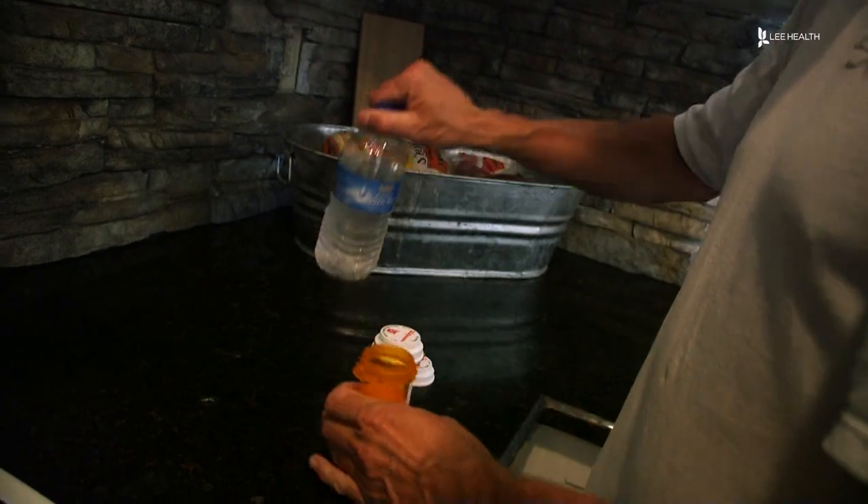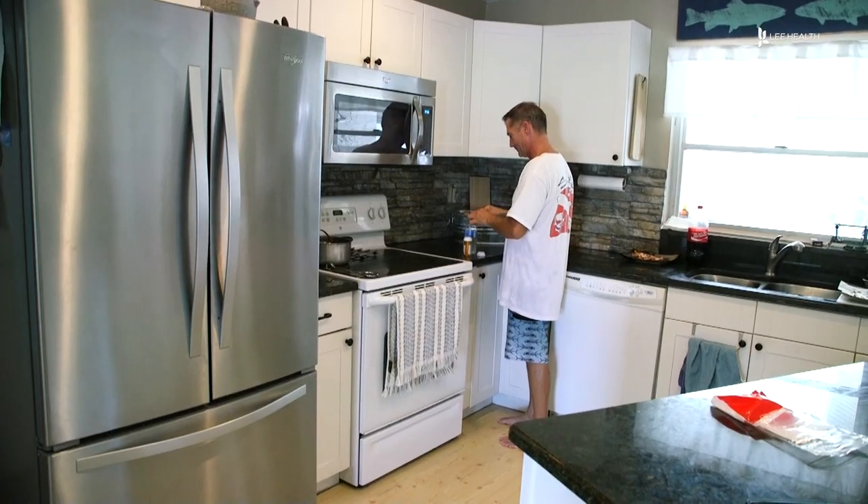You should also keep medications somewhere you'll remember to take them. Some patients like to keep their medication on their bedside table if it's an evening medication, or maybe in the kitchen if they're going to take it with their breakfast.